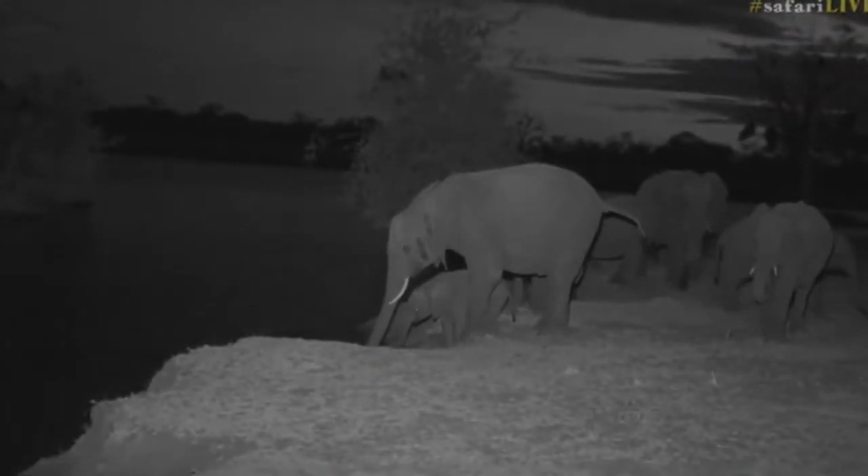Now, if you're wondering why we're viewing elephants at night — normally we aren't able to because you can't put the spotlight on them; they don't like it very much at all. But because we're using the infrared light, they don't see it and they're completely relaxed, as you can see. They haven't shown us that they're agitated at all; they did come racing down to the water's edge, so they must have been quite thirsty.